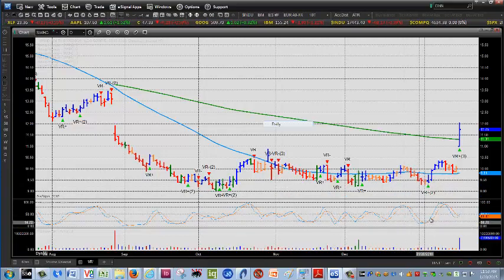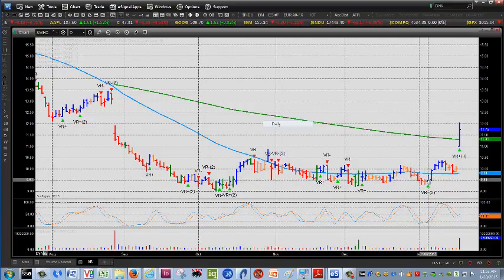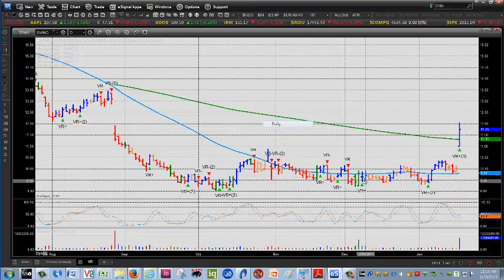We had a rising stochastic. I use a 533 stochastic, so when that's moving up and I get a VR, that encourages me to take the trade. There were instances before that where it happened — you still made money, but you didn't get the big move — but we finally got it today.